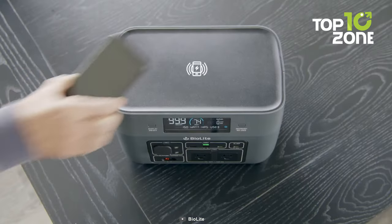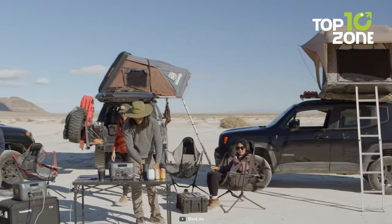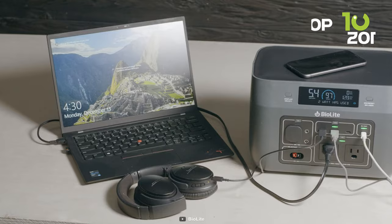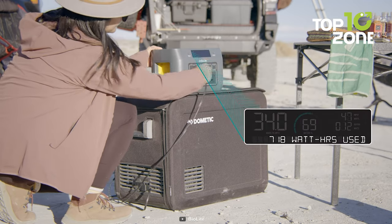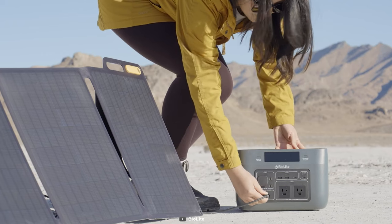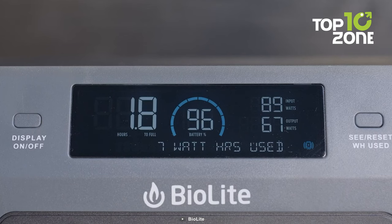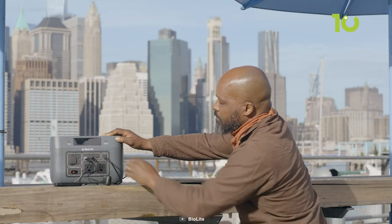One standout feature is the wireless charging deck, which adds convenience to your charging needs. Its sleek design not only looks great but is also durable, ready to withstand the rigors of outdoor adventures. With a single charge, you can easily power up multiple devices — from phones and laptops to drones and more — ensuring you stay connected when you need it most. What's even more impressive is its compatibility with solar panels up to 100 watts, allowing you to harness renewable energy for a truly sustainable power solution. Overall, this portable power station offers both style and substance, making it a must-have for anyone in need of reliable off-grid power.